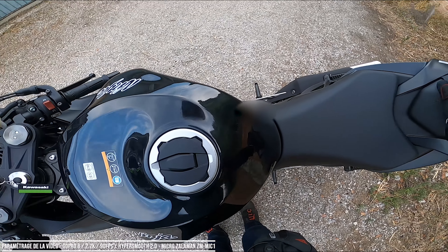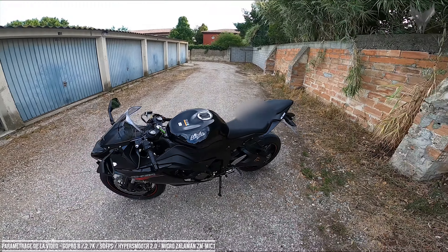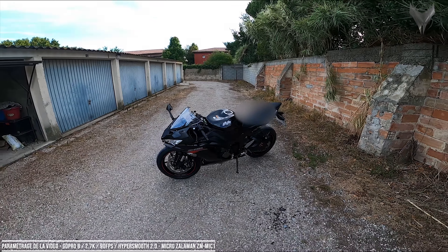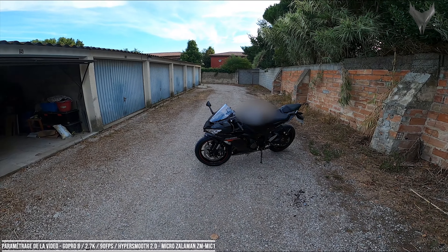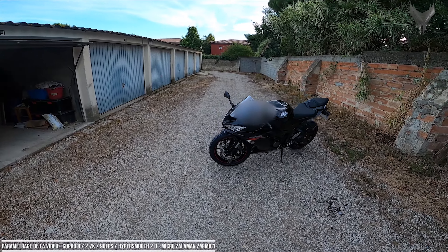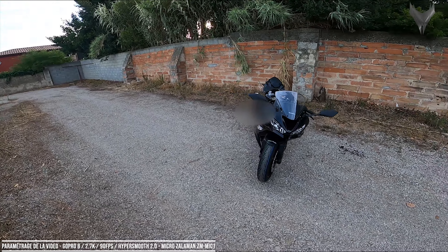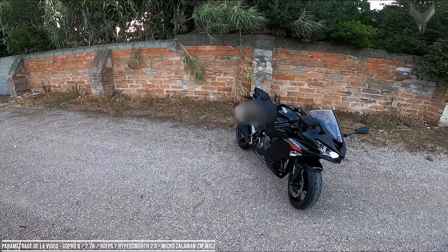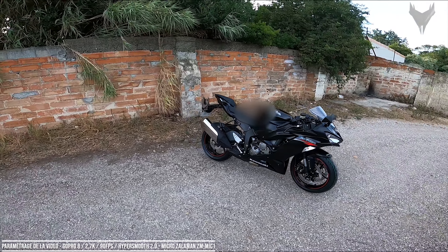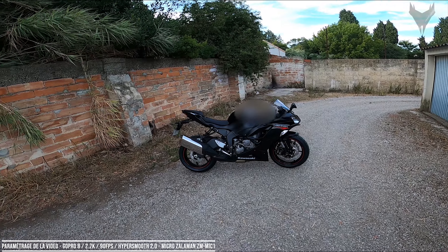So now we're going to start the break-in. But first, a quick tour of the bike. I'm filming her and she hasn't even been started yet. It's the 636 model 2020-2021. Brand new. And I hope she's going to bring me a lot of pleasure.